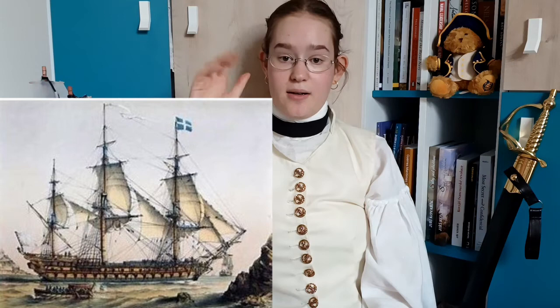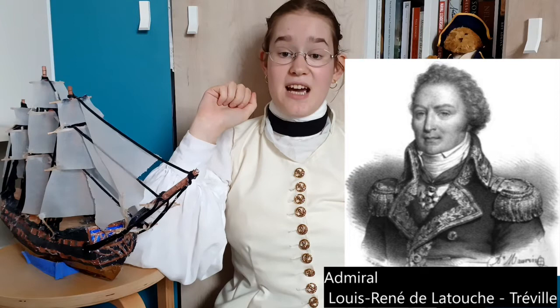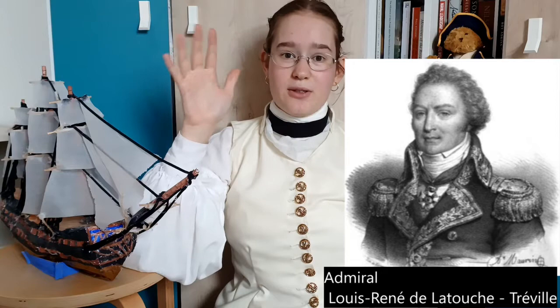Le Bucentaure was launched in 1803 and commissioned a year later. She became the flagship of Admiral Latouche-Tréville, commander-in-chief of Toulon's fleet. At that time Toulon's fleet was already entangled in Napoleon's plan of the invasion of Britain. But in the midst of preparations, the only admiral who ever defeated Nelson, Admiral Latouche-Tréville, died in August of 1804. Le Bucentaure was his flagship for just about eight months.